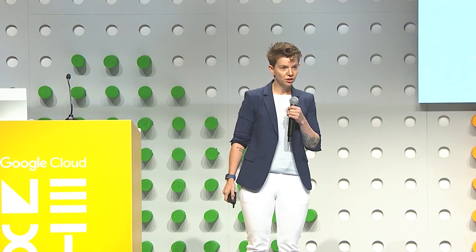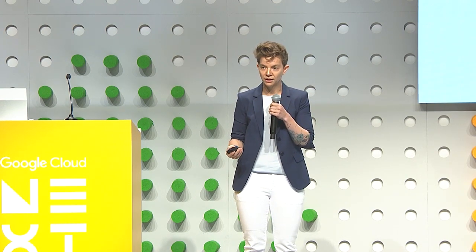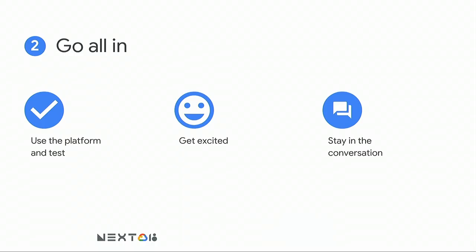Staying in the conversation is really important. Google's feedback stands right next to feedback from our customers — we use the same channels to escalate issues with adoption and gaps for Chrome OS. You will be given channels as enterprise customers to submit feedback and ask for help. Keeping that conversation alive and sharing ideas is what's making Chrome such a great fit for enterprise today.